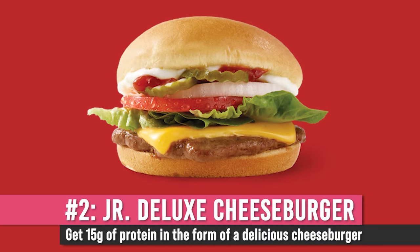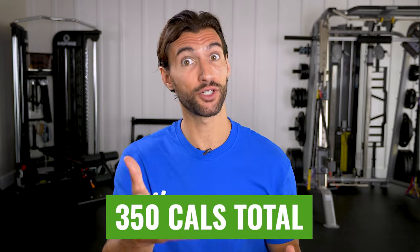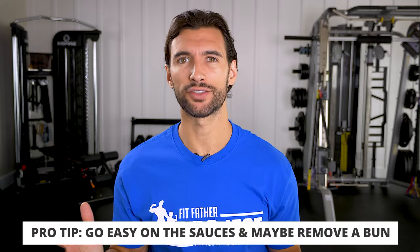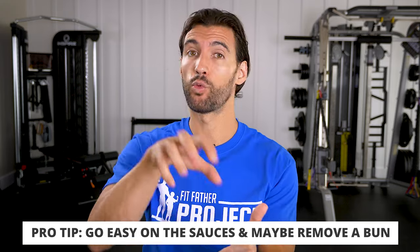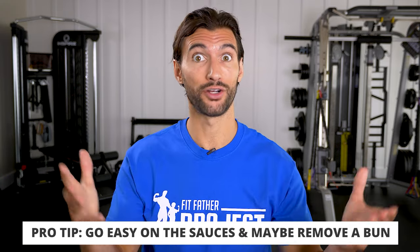The next thing on the Wendy's menu that I think is pretty decent is the Junior Deluxe Cheeseburger. This thing only has 350 calories — not much more than the grilled chicken sandwich. It has ground beef giving you around 15 grams of protein, plus lettuce and tomato. Hold off on the really big mayo sauces. A little bit of ketchup and mustard is going to be okay. You can take off one of the buns and save some calories — still under 400 calories. Not too bad.